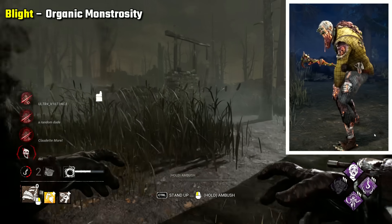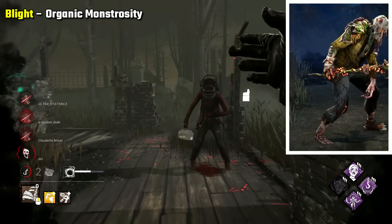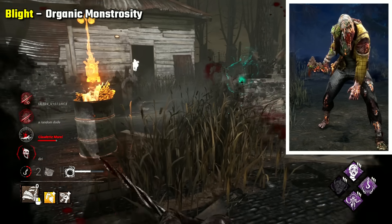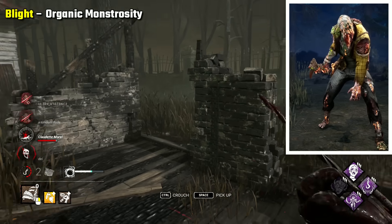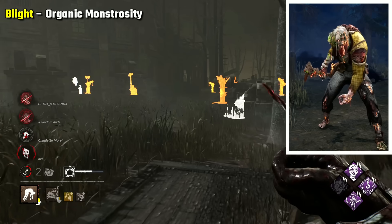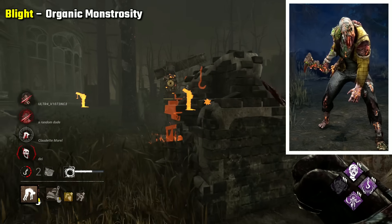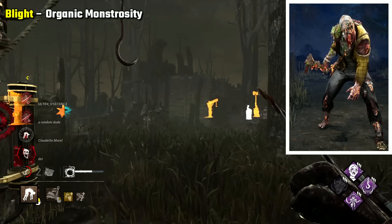Blight Organic Monstrosity is my pick, and maybe doesn't seem very scary at first. I think it's good because it accentuates Blight's features well. This skin has his body overtaken with nature and mushrooms. It looks grotesque with how it distorts him further — his face in particular looks even worse for wear — and overall I just think it looks really scary.